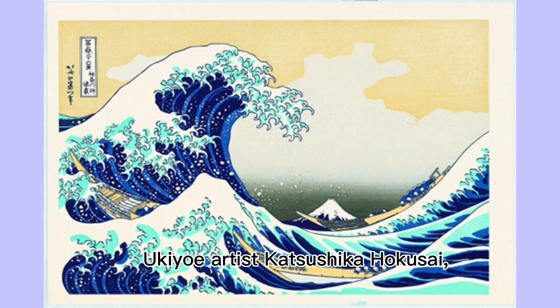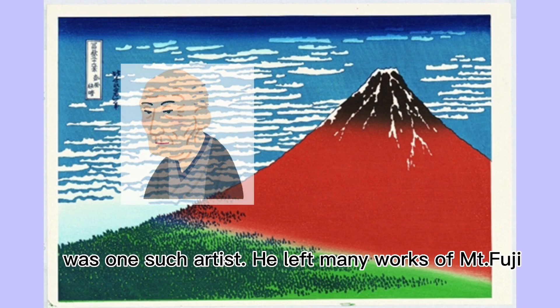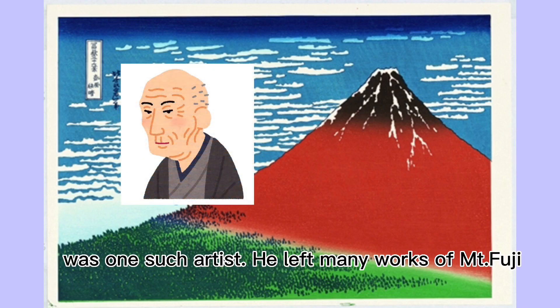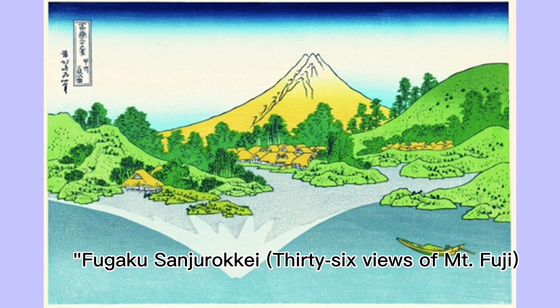Ukiyo-e artist Katsushika Hokusai, who was active about 200 years ago, was one such artist. He left many works of Mt. Fuji. This time we would like to introduce one of his works: Fugaku Sanjūrokkei — 36 Views of Mt. Fuji.